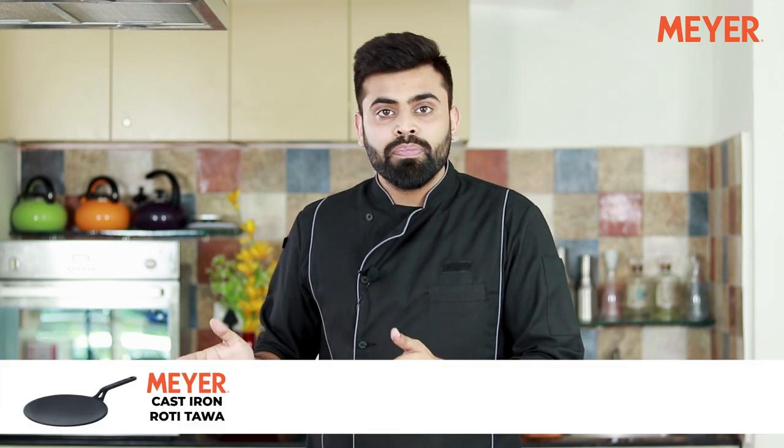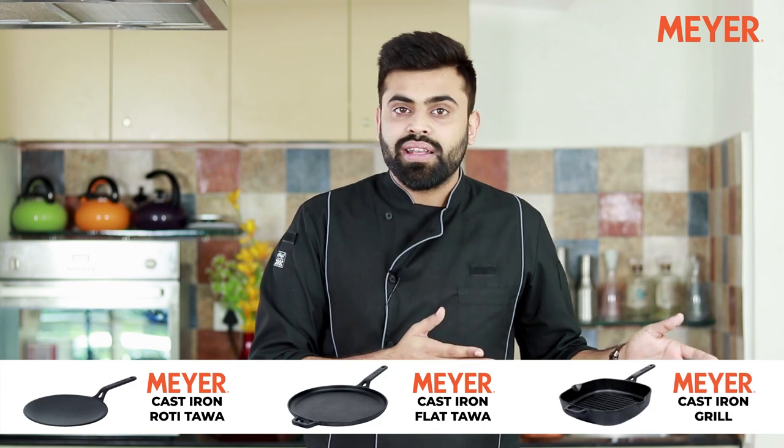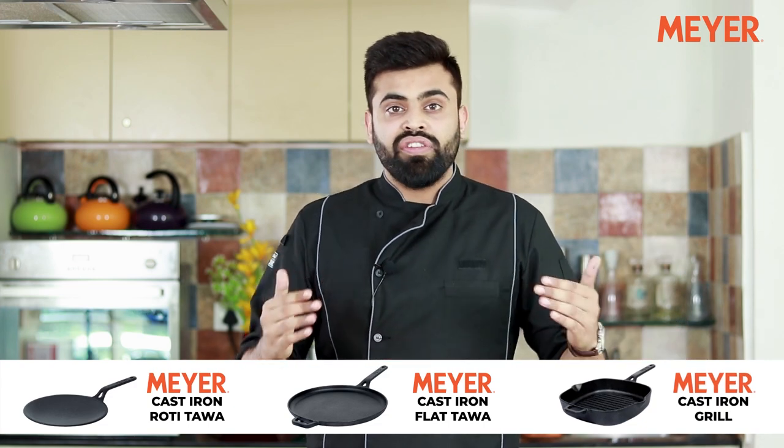This range comes with a Roti Tawa, a Flat Tawa and a Cast Iron Grill. Now let's check out some other features of this range.